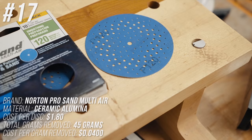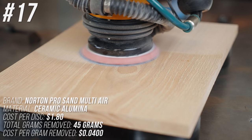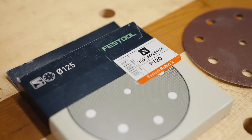Number 17 is Norton ProSand Air — one of the attempts at a mesh disc before Mirka's patent expired. It did pretty well in grams removed at 45 grams, and it's the first ceramic-based sandpaper in our test. But the problem is it's very expensive at $1.80 per disc, which put it at four cents per gram removed.